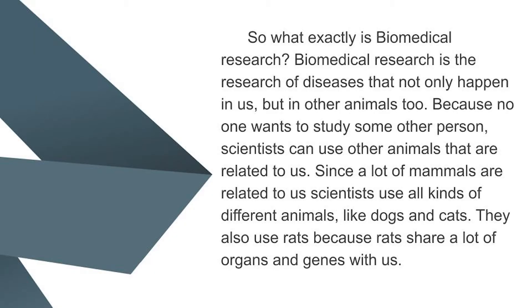So what exactly is biomedical research? Biomedical research is the research of diseases that not only happen to us but in other animals too. Because no one wants to study some other person, scientists can use other animals that are related to us.